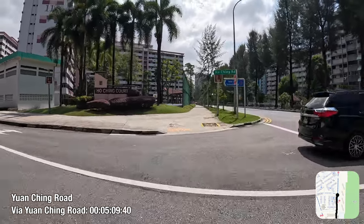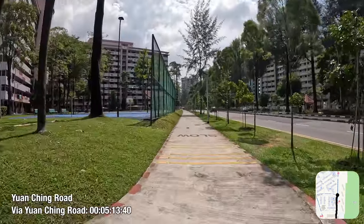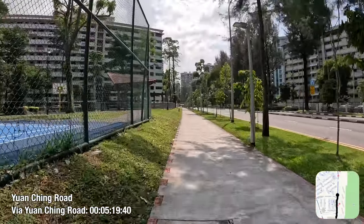This results in delays to active mobility users that add up and make commuter cycling on these paths less viable.